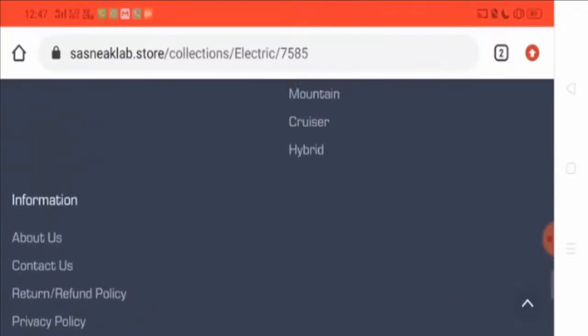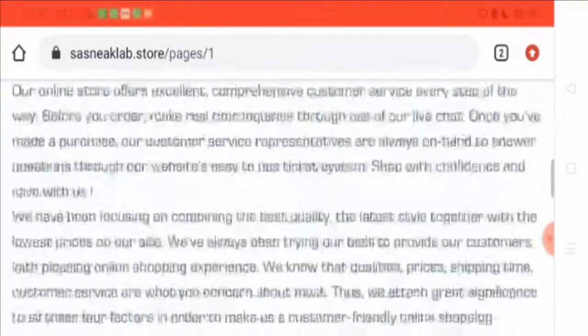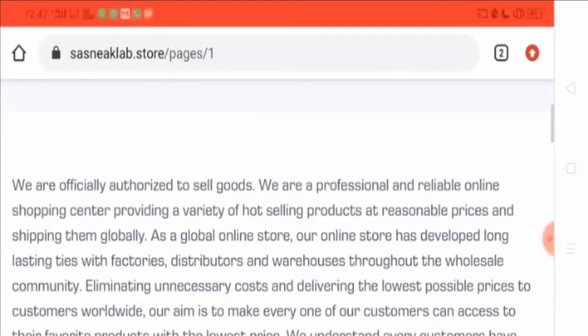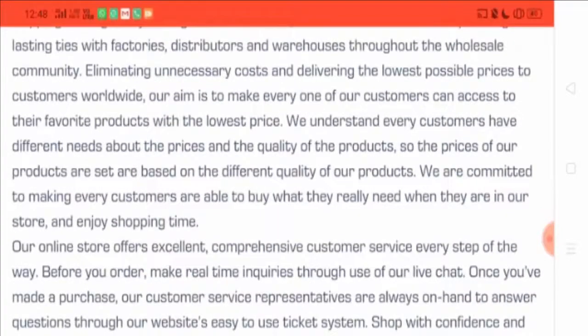Let's find out more information and see the About Us page. They have written a lot on the About Us page, but it doesn't seem to be much impressive. They have mentioned everything about the quality of the site, but they haven't mentioned any information about the owner of the website or when this website came into existence.